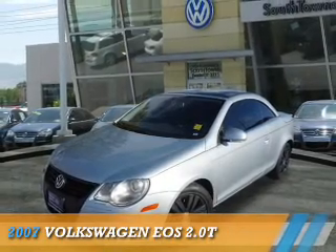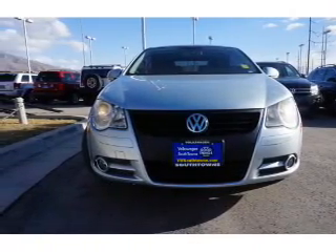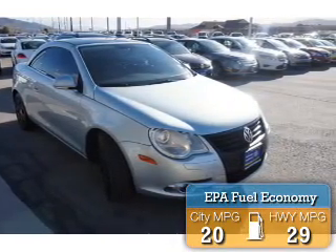Presenting the 2007 Volkswagen EOS. It's powered by front-wheel drive, a two-liter four-cylinder engine, and an automatic transmission. Great fuel efficiency saves you money by requiring fewer trips to the gas station.